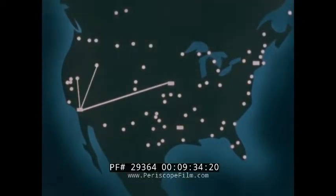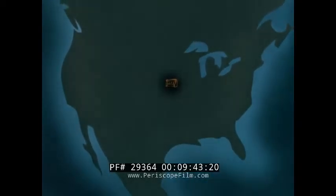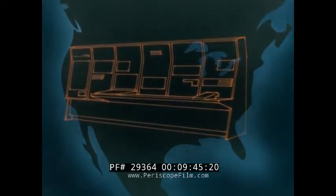When the SAC control system begins its period of initial operational capability, the system will have only one central computer. With complete operational capability, additional computers will provide added capacity for automatic data processing.